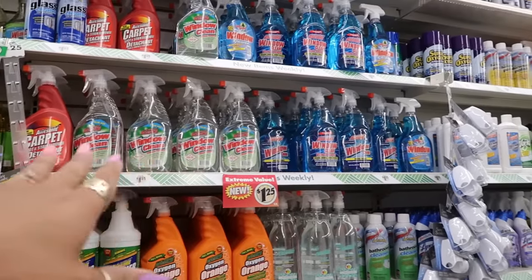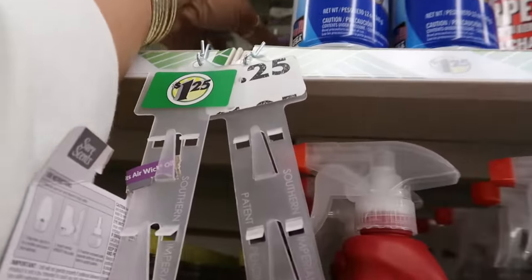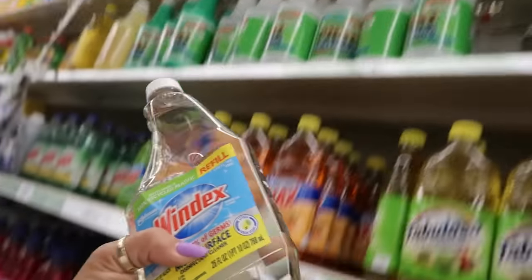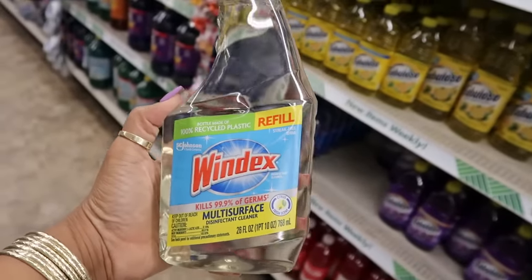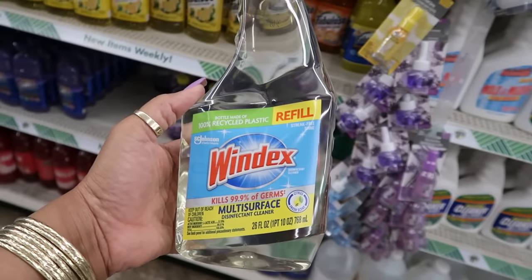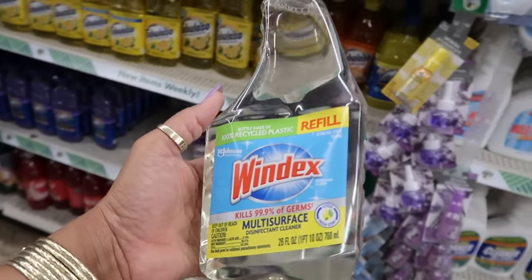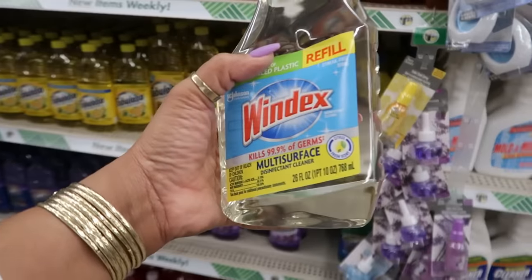I saw the window cleaner and then I peeked up here — oh they got bottles of Windex! It's a refill, multi-surface disinfectant cleaner. So it's not even just for your windows — it's a multi-surface citrus fresh scent.